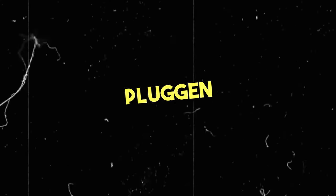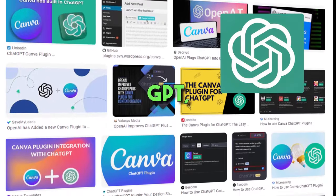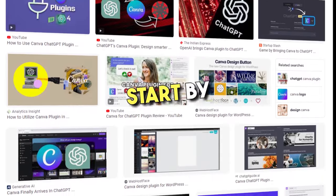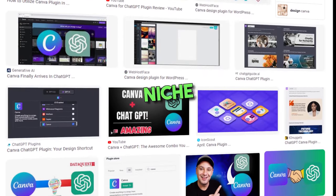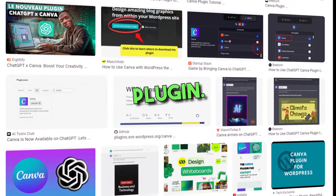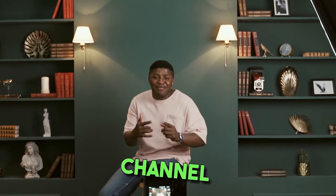7. Use the Canva plugin to make videos. Canva recently released their plugin for ChatGPT and it comes with impressive features and abilities. You can start by creating a YouTube channel on a niche topic and generate videos on ChatGPT using the Canva plugin. For example, you can start a motivational video channel and generate quotes on ChatGPT.